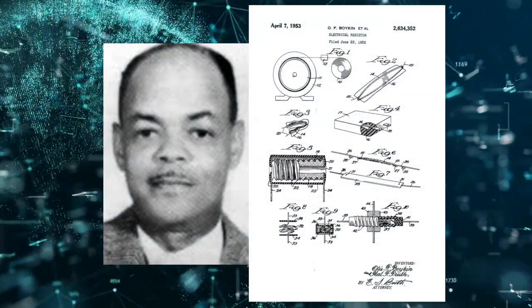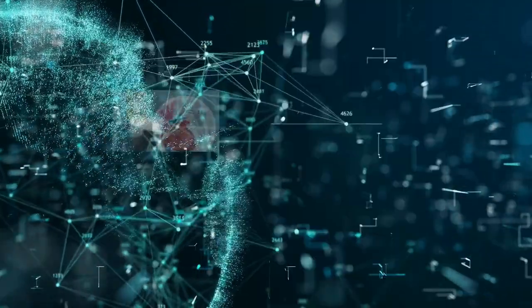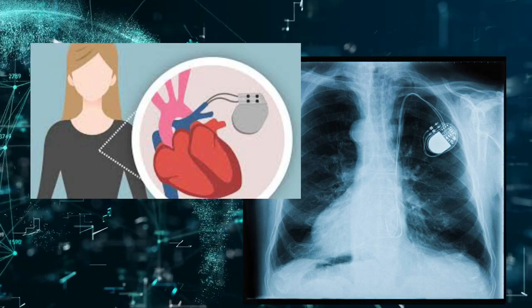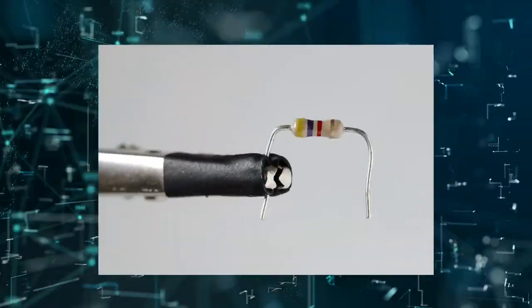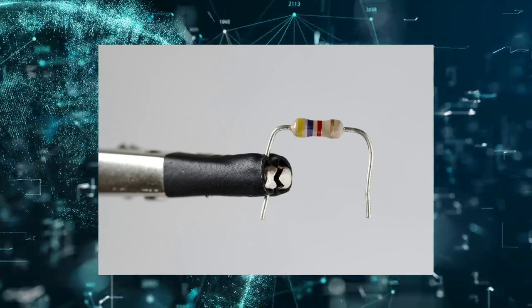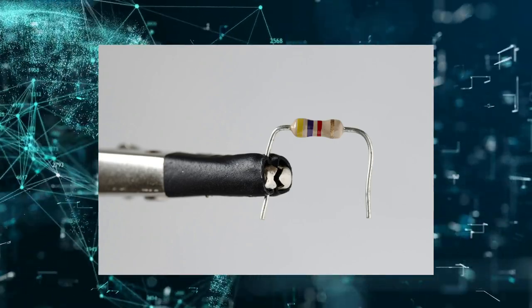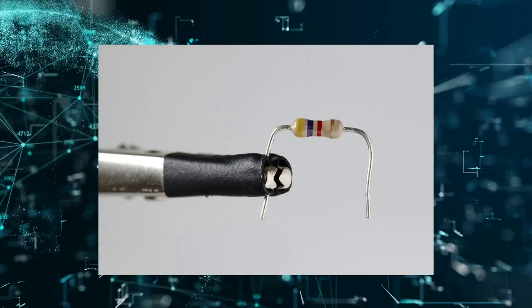One of Boykin's most significant contributions was to the development of the pacemaker, a small device surgically implanted in the chest to help control the heartbeat for people with heart failure or an irregular heartbeat. He created a resistor that could be used to control the electrical impulses in the heart, making the pacemaker a more reliable and precise medical device. His inspiration for solving this problem came from losing his mother to heart failure as a young boy.